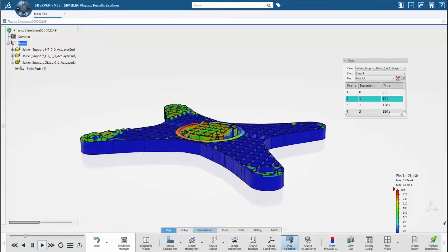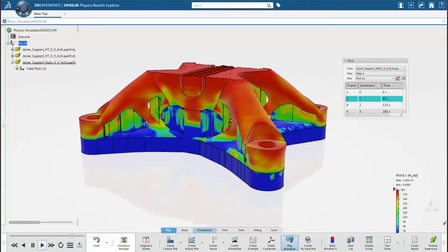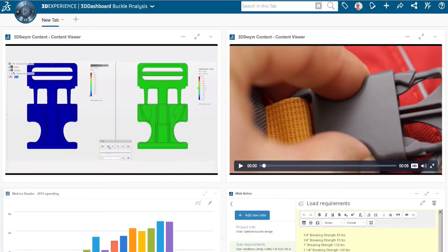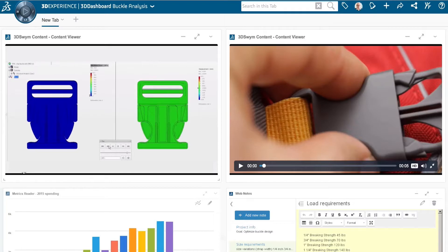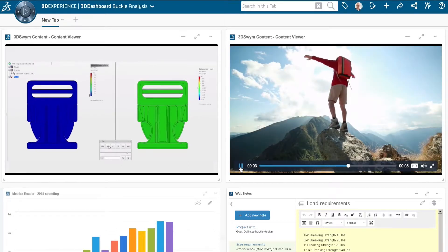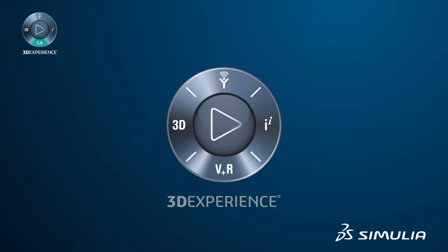With 3D Experience, simulation is now fully integrated with design, engineering, testing and manufacturing, bringing the virtual and real worlds together to power innovation and business into the future.